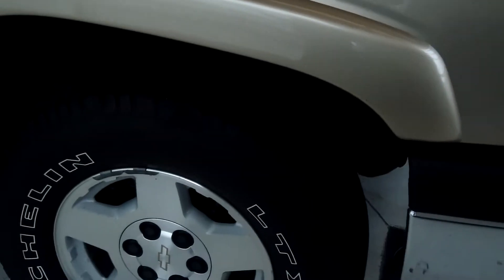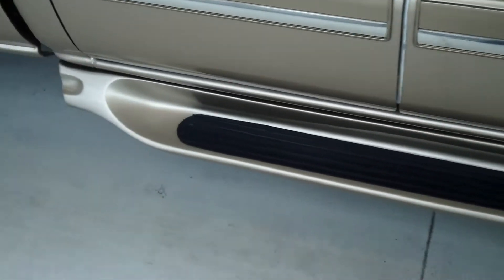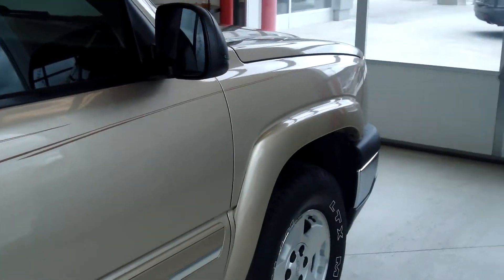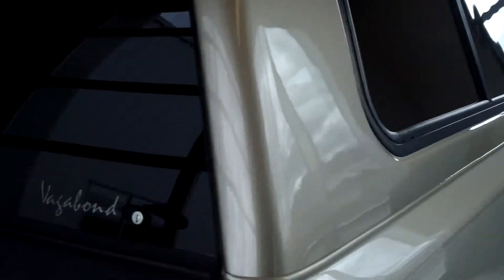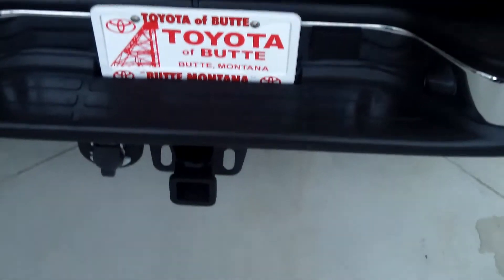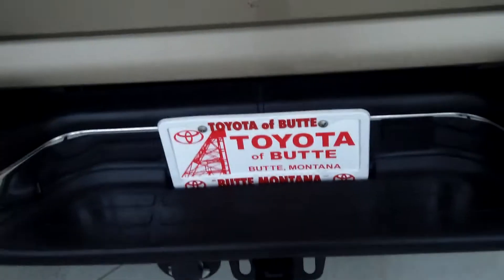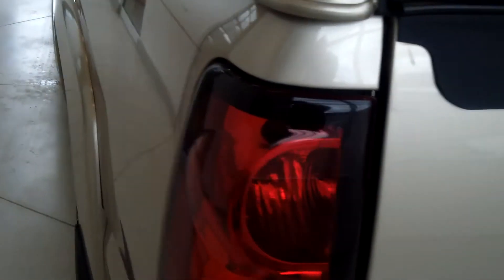It does have the fog lights, 158-inch wheelbase, and you've got your running boards, color-keyed handles and mirrors. There's also a color-keyed topper — very nice — with privacy windows. There's your tool receiver. As you can see, the exterior is in excellent condition.